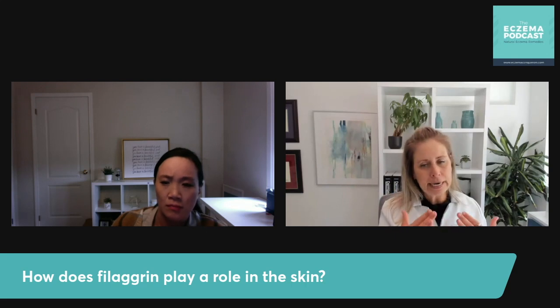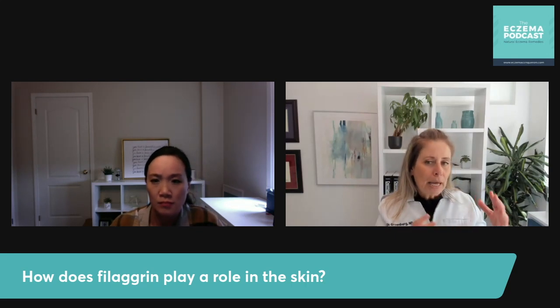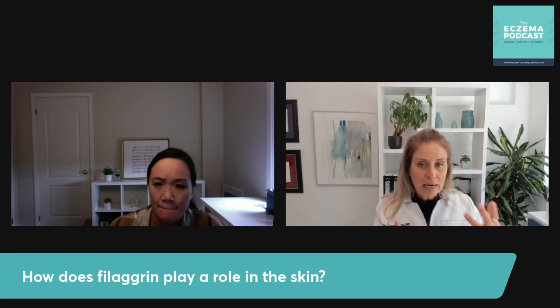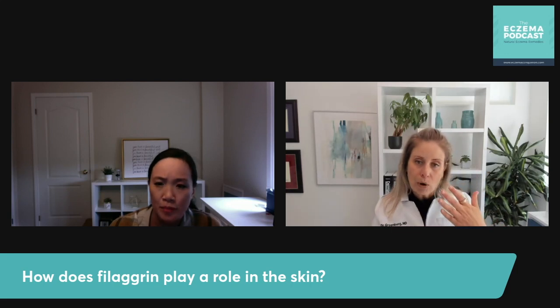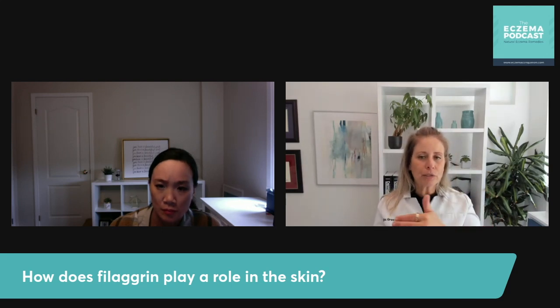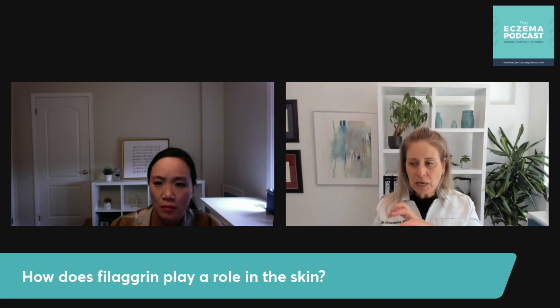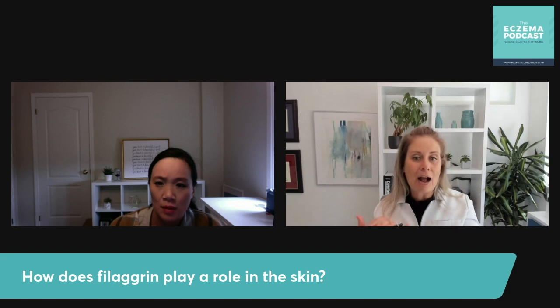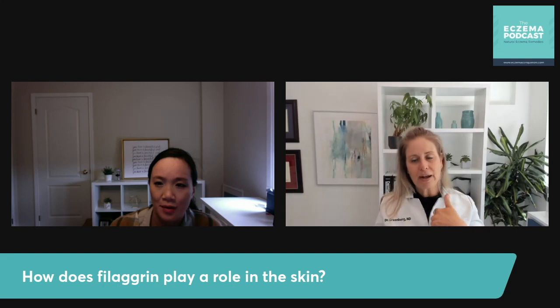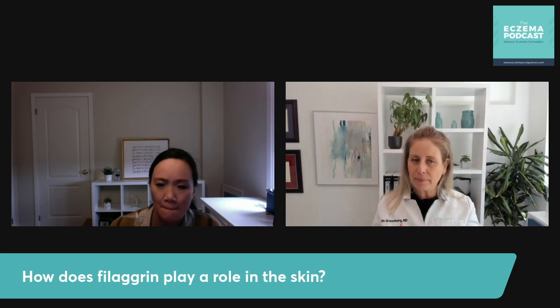In anyone who's having a flare, the Th2 cells are active and IL-4 and IL-13 are active. For reasons we don't fully understand, those cytokines down-regulate the production of filaggrin. So it's kind of the worst-case scenario: when you're having the flare, when we need filaggrin and natural moisturizing factor most, the inflammation is suppressing the production of it. That's why some people are stuck in a rut where they can't get out — the flare is keeping them in it.